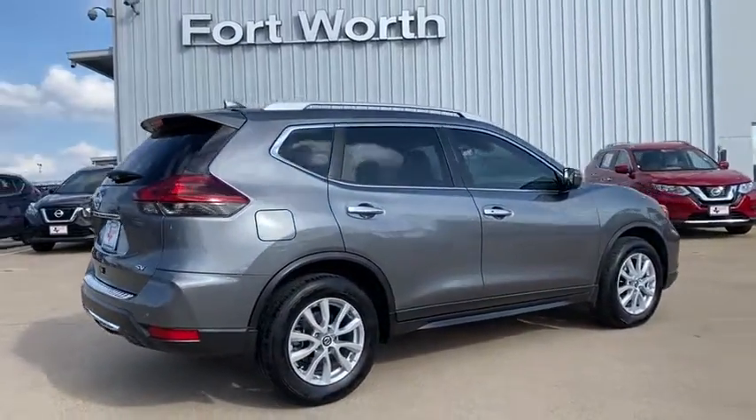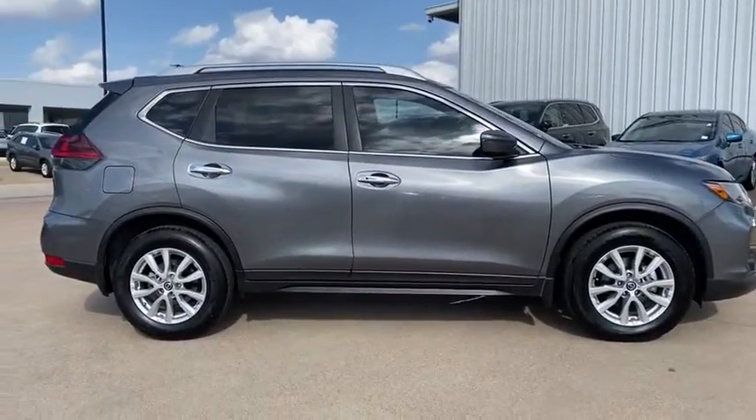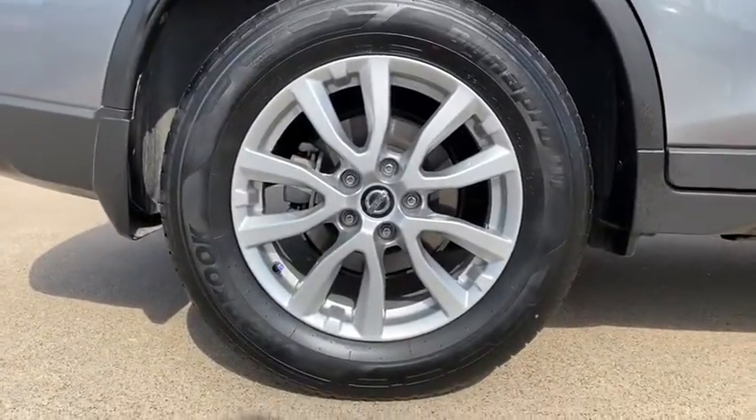Power liftgate, traction control, dual airbags, power steering, alloy wheels, four-wheel disc brakes, center armrest, heated front seats, trip computer, rear window defroster.